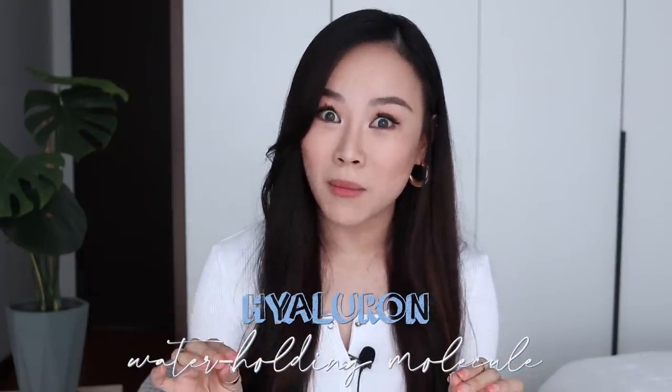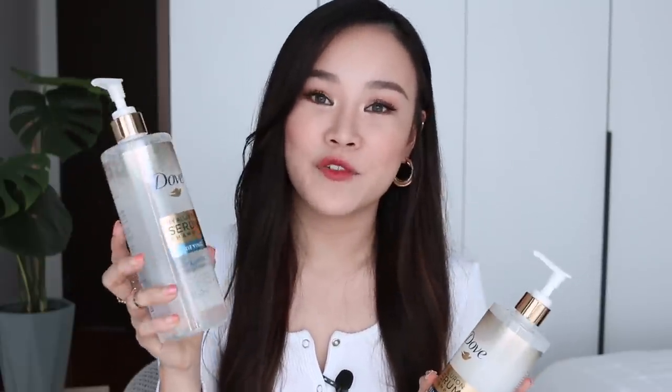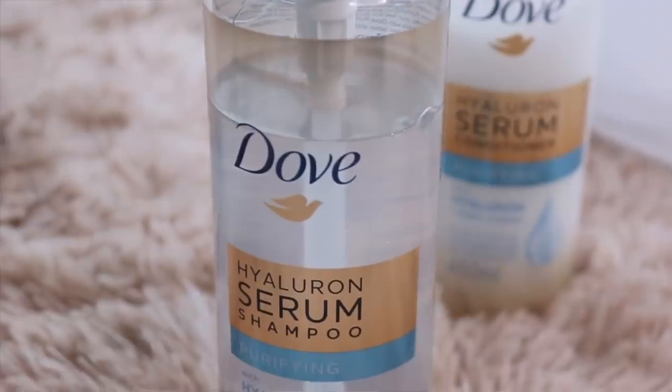I'm here to give you the 411 of how not just great but how amazing it is. If you are a skincare or beauty junkie just like me, you would know how beneficial Hyaluron is to your skin in keeping it plump and also hydrated. That's because Hyaluron is a water-holding molecule that can retain moisture in your skin. And now you can have the same exact ingredient for your hair, giving a more hydrating and plumper appearance to thin, flat and damaged hair. There are two variants: Purifying and Restoring. The Purifying range contains Hyaluron and also Hydro Complex, which cleanses your hair deeply yet gently, giving your hair a moisture boost and locking in all the moisture your hair needs.